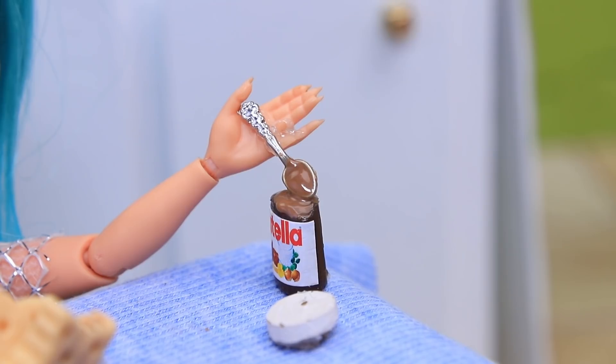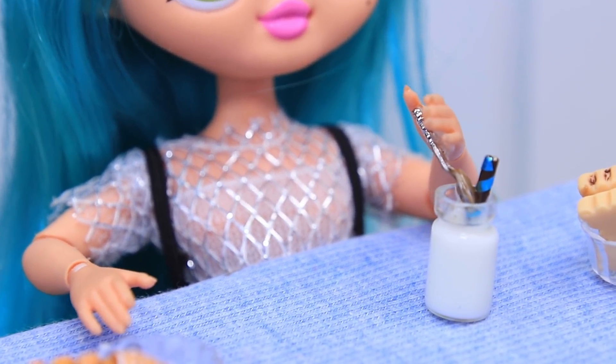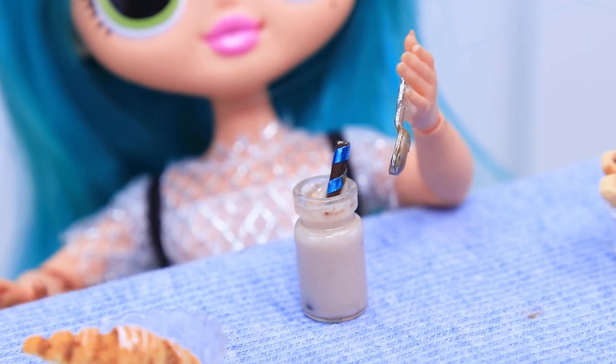Here's an idea — add Nutella to milk and then stir it to make a sweet milkshake! I'm a great cook!